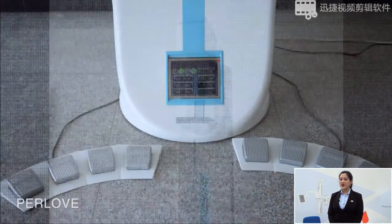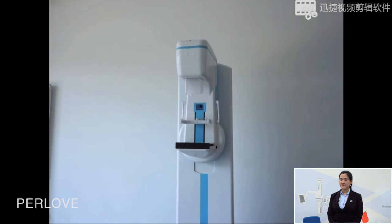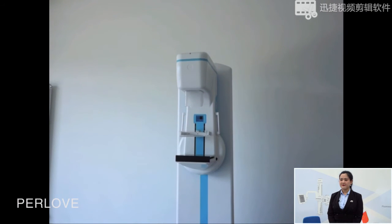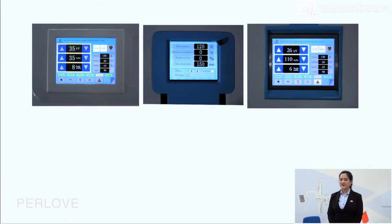You can control the machine, and you can see this is the LCD display that shows the parameters.